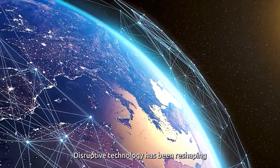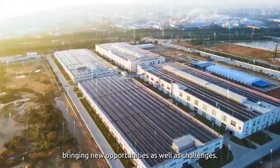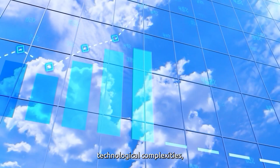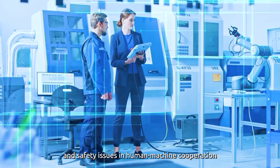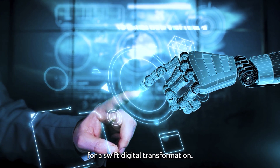Disruptive technology has been reshaping the global manufacturing landscape, bringing new opportunities as well as challenges. Labor shortages, rising costs, technological complexity, and safety issues in human-machine cooperation have all amplified the pressure for a swift digital transformation.